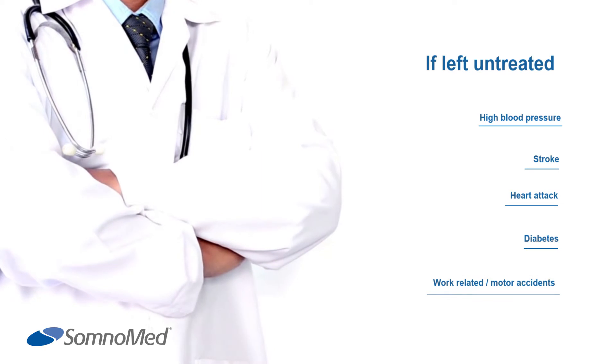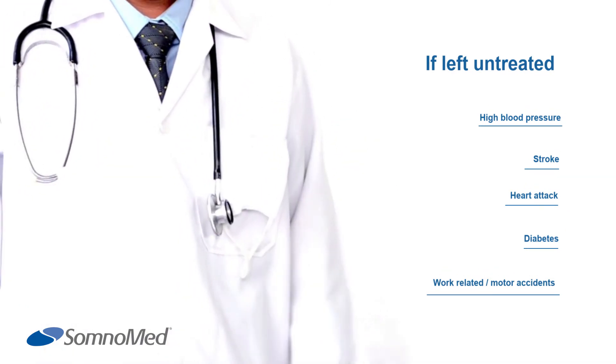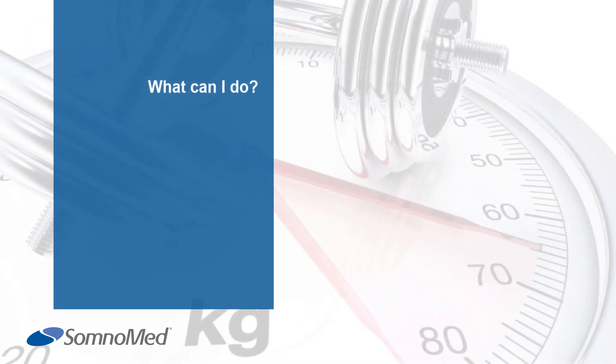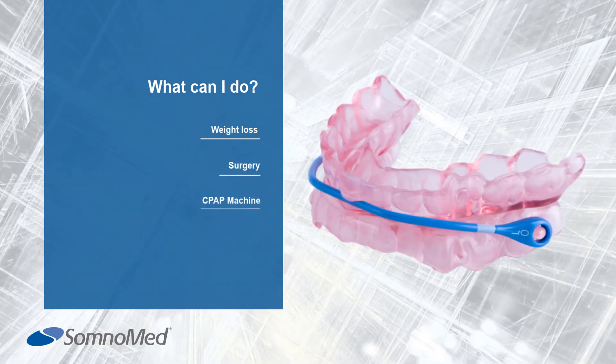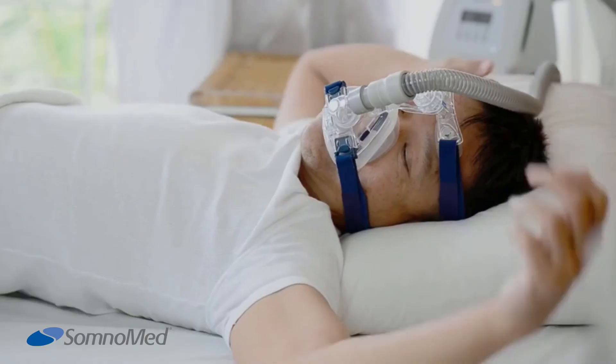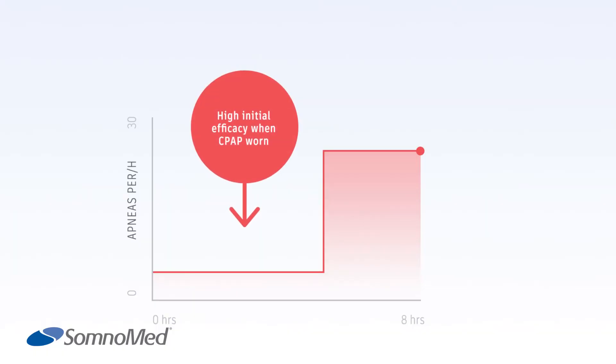Additional symptoms include daytime sleepiness and headaches. If left untreated, OSA can increase the risk of high blood pressure, stroke, heart attack, diabetes, work-related or motor vehicle accidents, and other health problems. There are various treatments for OSA, such as weight loss, surgery, CPAP, and oral appliances.